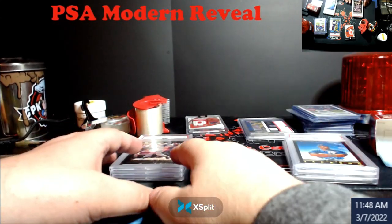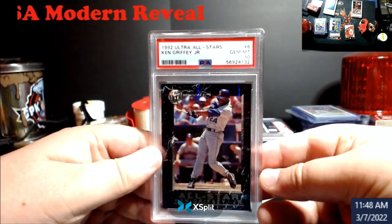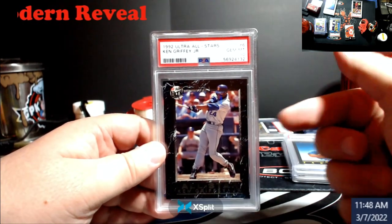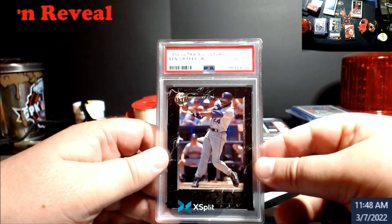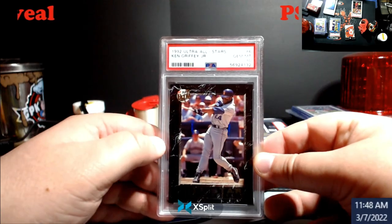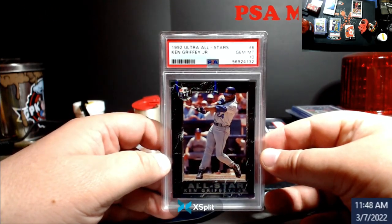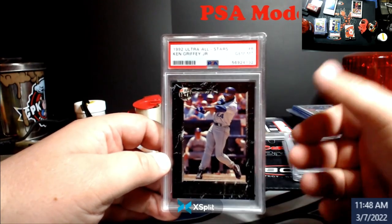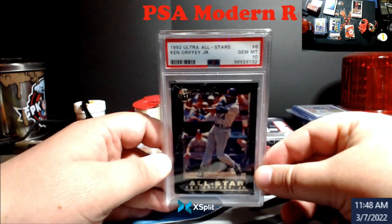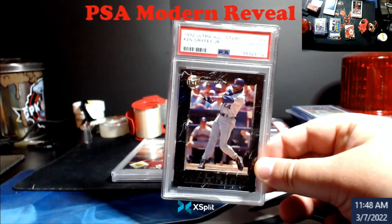Now the 10s. Another one from a box I opened during Throwback Thursdays from back in the day. '92 Ultra All-Stars Griffey, PSA 10. I was really wondering about the centering left and right on this, because I didn't realize you had to go from the logo of the ball — somebody squared me away with that. But it did get a 10. Last I saw, I thought these were doing somewhere in the neighborhood of $120 to $160. I could be off, but again, did really well on this.